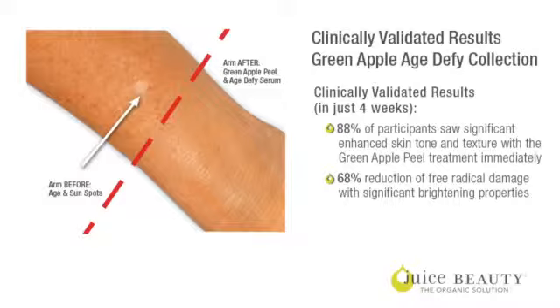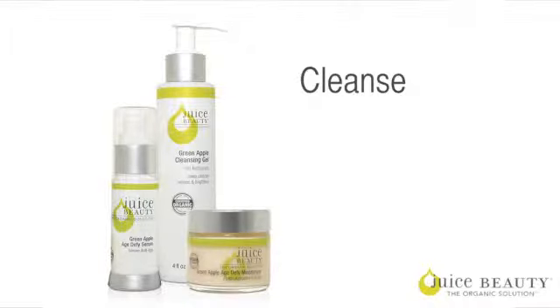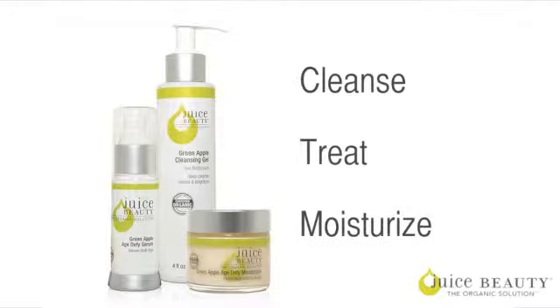You can see an actual line here where I have all this incredible sun damage from my early sun-bunny years, and then how the Green Apple Peel and the Green Apple Age Defy Serum completely took away all the hyperpigmentation and really minimized the fine lines and wrinkles.